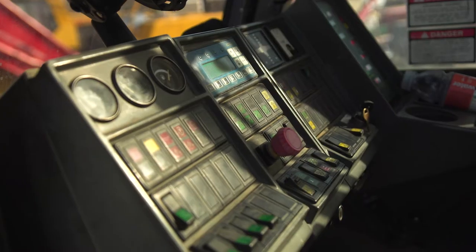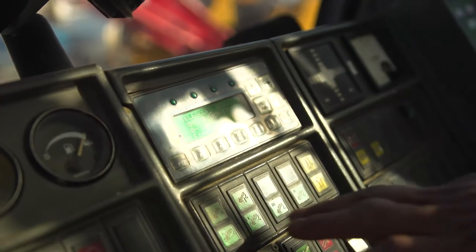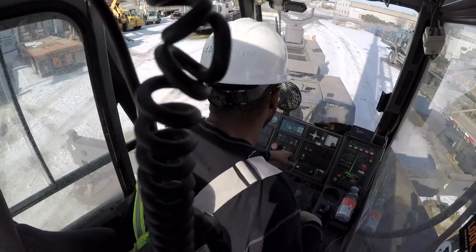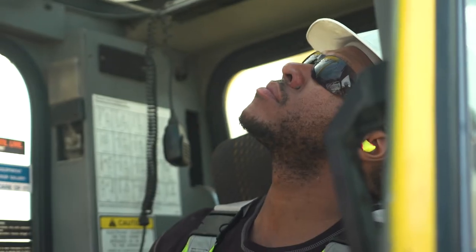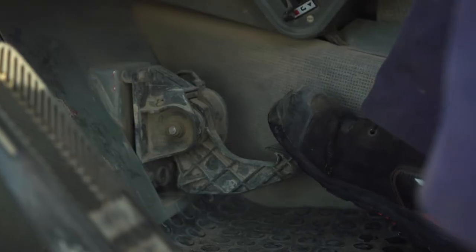When we're sitting in the cab, you have a computer that shows your weights and what you're dealing with — your radiuses, your net capacities, all the different types of data — and then you have controls that control the boom, the line, your swing, and different parts of the crane.